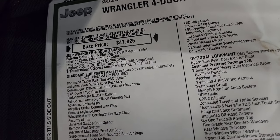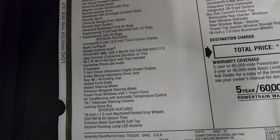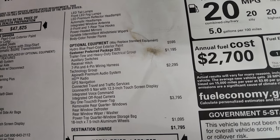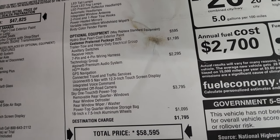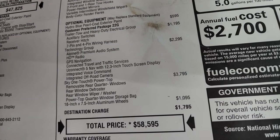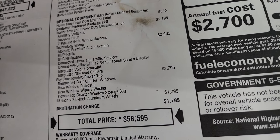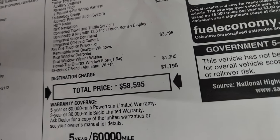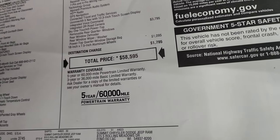This is the Wrangler Sahara with the two-liter turbocharged engine and eight-speed automatic transmission. Optional equipment starts with the Hydro Blue Pearl Coat at $595, the trailer tow and heavy duty electrical group at $1,195 — which gives you auxiliary switches, receiver hitch, 7-pin and 4-pin wiring harness. The technology group at $2,295 gives you the Alpine premium sound system, HD radio, GPS navigation, connected travel and traffic services, and the Uconnect 5 with the 12.3-inch touchscreen display with integrated voice command and integrated off-road camera. The Sky One Touch Power Top is $3,795, and the 18x7.5-inch aluminum wheels are $1,095. Total MSRP is $58,595.